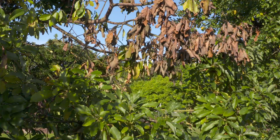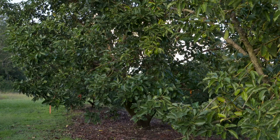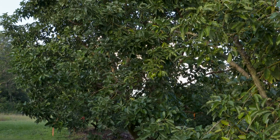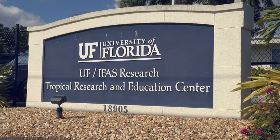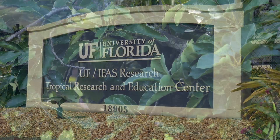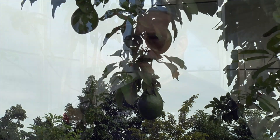When investigating the laurel wilt issue, it's important to look at the entire tree, starting at the root level and extending all the way up to the top. Dr. Bruce Schaefer, professor of plant ecophysiology at the Tropical Research and Education Center, is looking at all avocado varieties in order to get an idea of the similarities and differences between them.